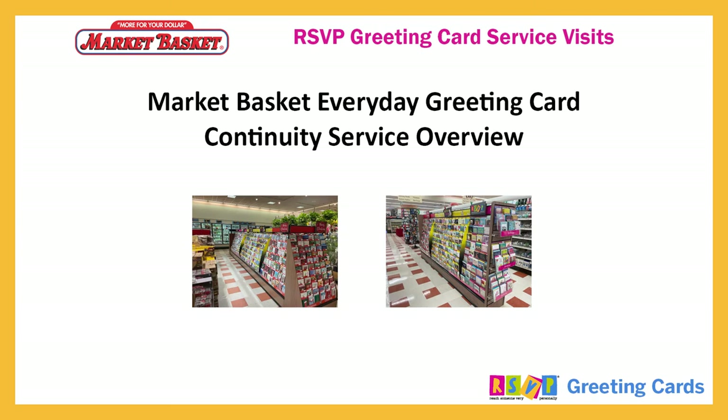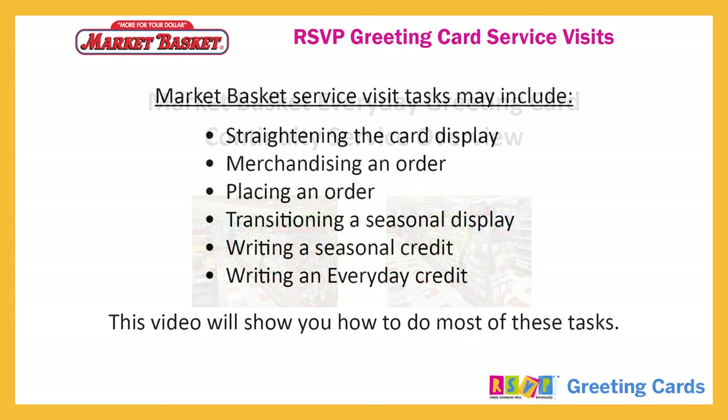Welcome to the Market Basket Everyday Greeting Card Continuity Service Overview. Market Basket service visit tasks may include straightening the card display, merchandising an order, placing an order, transitioning a seasonal display, writing a seasonal credit, or writing an everyday credit. This video will show you how to do most of these tasks.